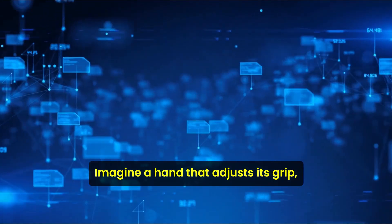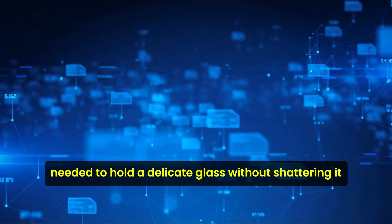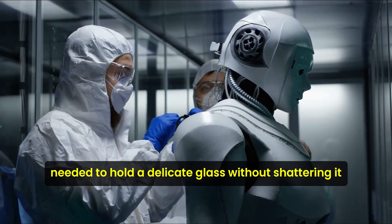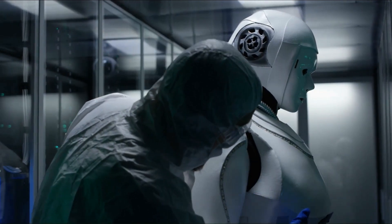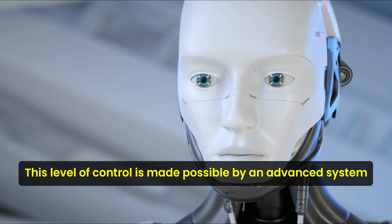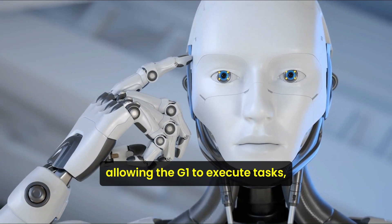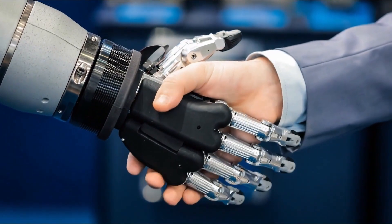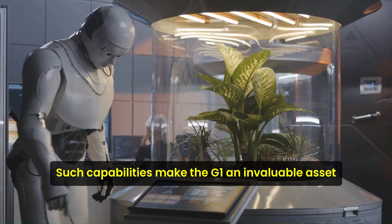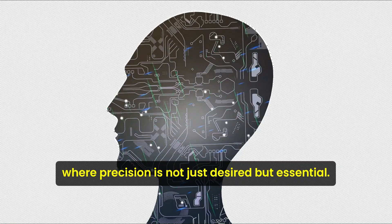Imagine a hand that adjusts its grip precisely, sensing the exact amount of force needed to hold a delicate glass without shattering it, or the dexterity required to thread a needle. This level of control is made possible by an advanced system that integrates force sensors and position encoders, allowing the G1 to execute tasks requiring the utmost delicacy and precision. Such capabilities make the G1 an invaluable asset in fields like microsurgery, where precision is not just desired but essential.